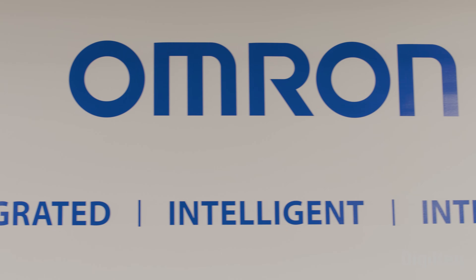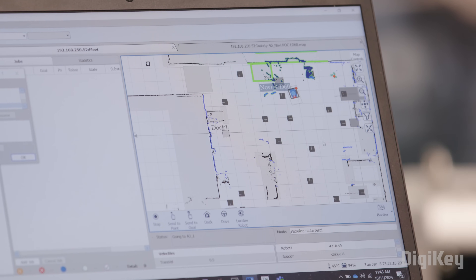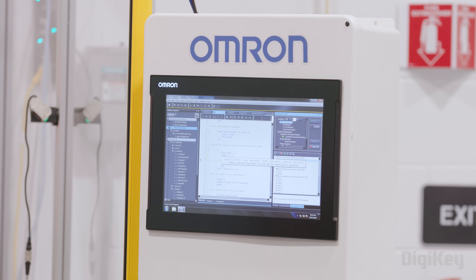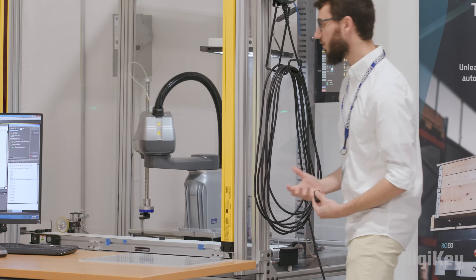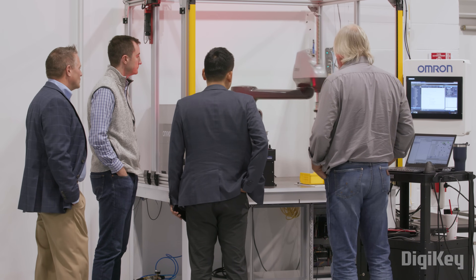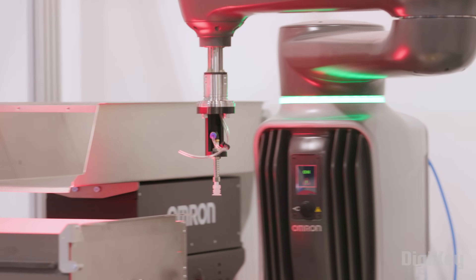In this episode, we visit Omron's Proof of Concept Center in Detroit, Michigan to discover how real-time data and process visibility can provide a clear picture of any production process. This is a place where customers can come see applications hands-on, work with engineers to talk about their biggest challenges in automating their factories. Sixty percent of the customers that come to this Proof of Concept Center are here for autonomous technology and collaborative robots.